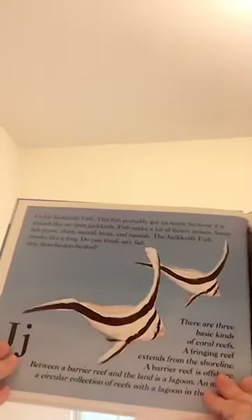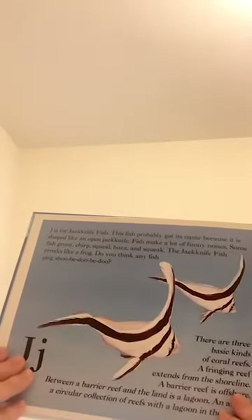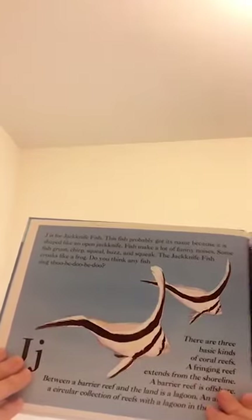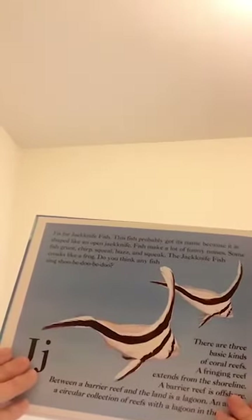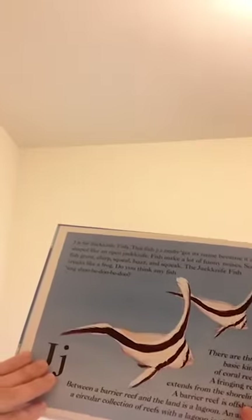J is for jackknife fish. This fish probably got its name because it is shaped like an open jackknife. Fish make a lot of funny noises. Some fish grunt, chirp, squeal, buzz, and squeak. The jackknife fish croaks like a frog. Did you think any fish sings shooby-dooby-doo?